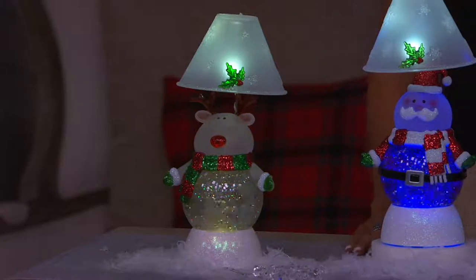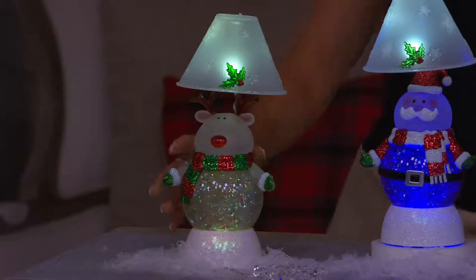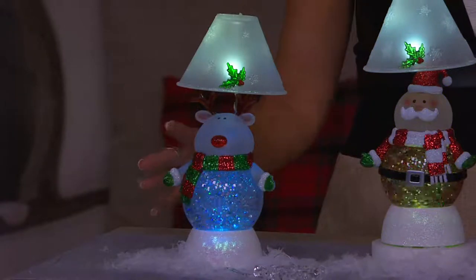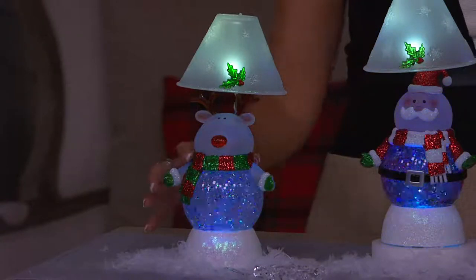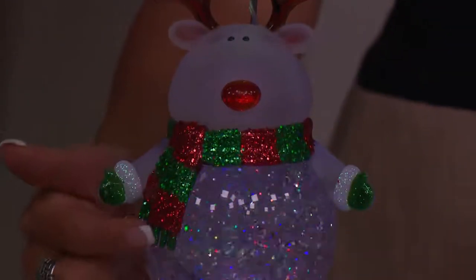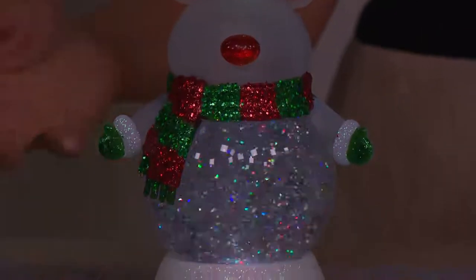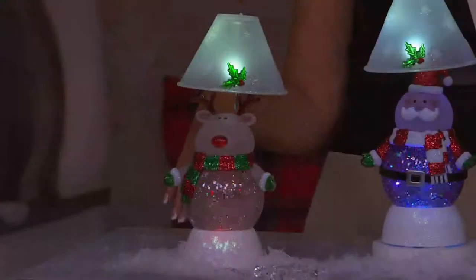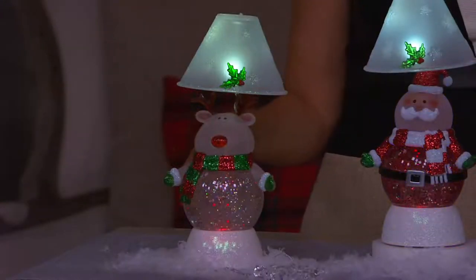Let's start right there with the reindeer. Isn't it cute? Little Rudolph with his red nose and his antlers — all of these figures have beautiful silver glitter accents. His lights are morphing, and their bellies churn: that iridescent glitter churns every couple of seconds so it looks like someone went over and gave it a shake, but you didn't have to because it's motorized and battery operated.